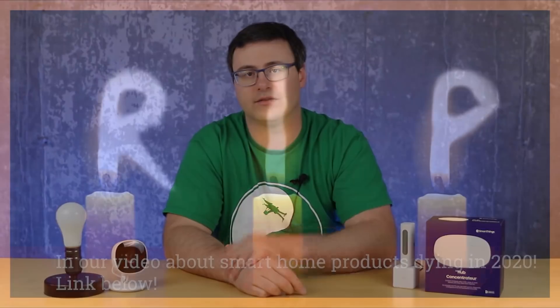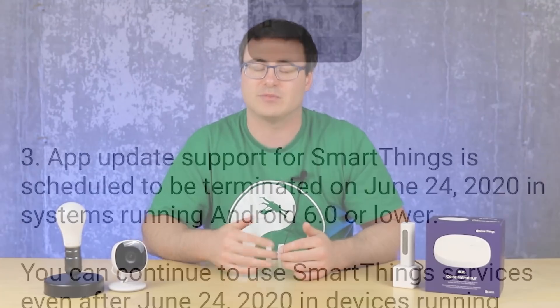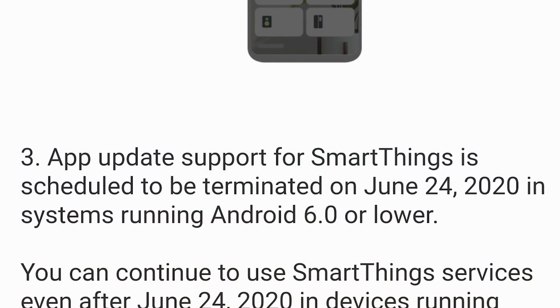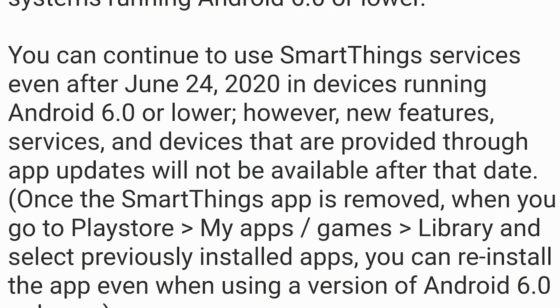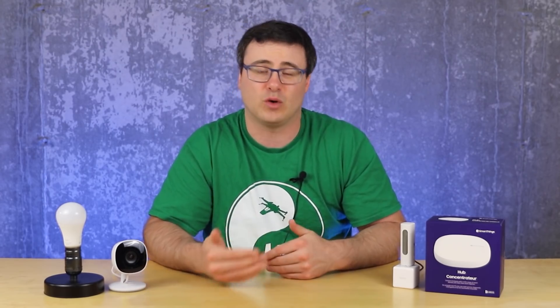A while ago I spoke about Android 7 being a real problem from a security perspective in your smart home. Samsung has recognized some of those things and is taking one step back to support Android 6, but if you're trying to use the new SmartThings app — which you will have to use very soon — on a device that's Android 6 or older, what you have today is essentially what you're ever going to have. You're not going to be able to get any new features after this point.